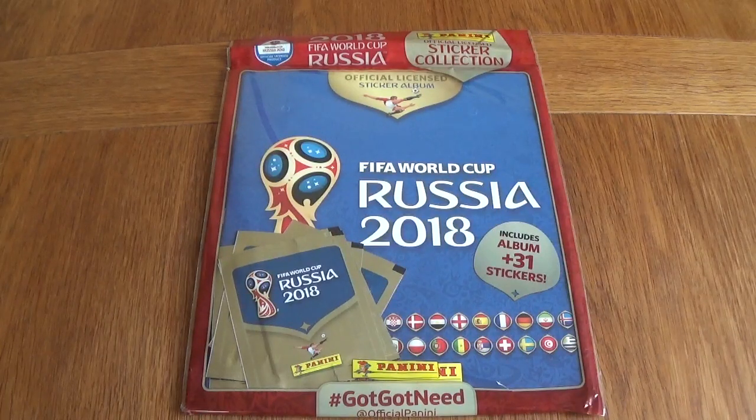Hello everyone. Today the Russia 2018 stickers are finally here and we've got a starter pack to start off with. We've got a full magazine and some stickers to open today. This is going to be my first look at these — I haven't opened anything off camera and I haven't seen any videos, so this is going to be completely new to me.